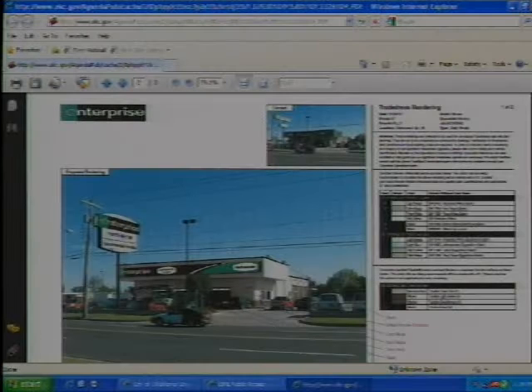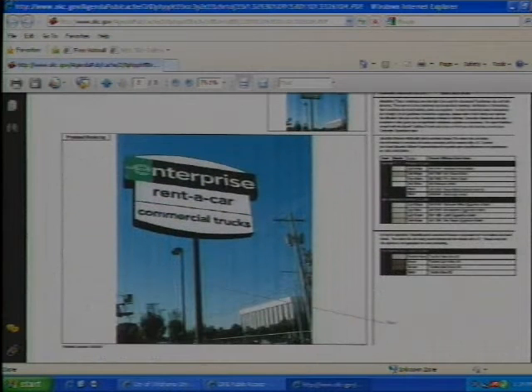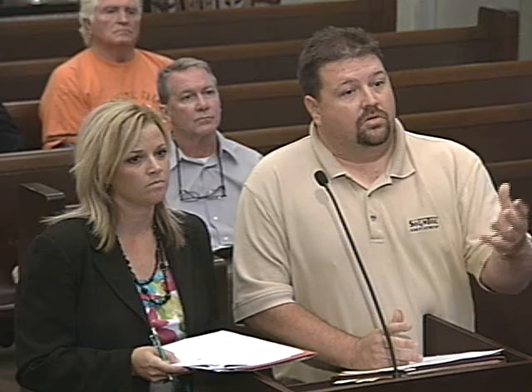As part of doing that, what they're asking to do is use the existing pole and remove the existing cabinets currently in place and install the new logo cabinet with their new branding. Doing that, with the ordinance requiring landscaping around freestanding signs, has created a difficult situation for Enterprise at this particular location.